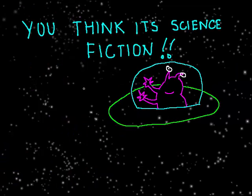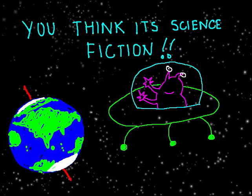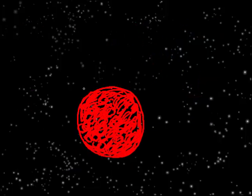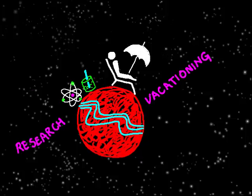We might think spending time on Mars is all about science fiction, but remember: a long time ago, we believed the poles on Earth were also inhospitable. Today, there are about 1,000 researchers who stay on the poles of the Earth all year round. So the discovery of liquid water on Mars is a significant event, paving the way for our exploration of Mars — or maybe even a Mars summer vacation!